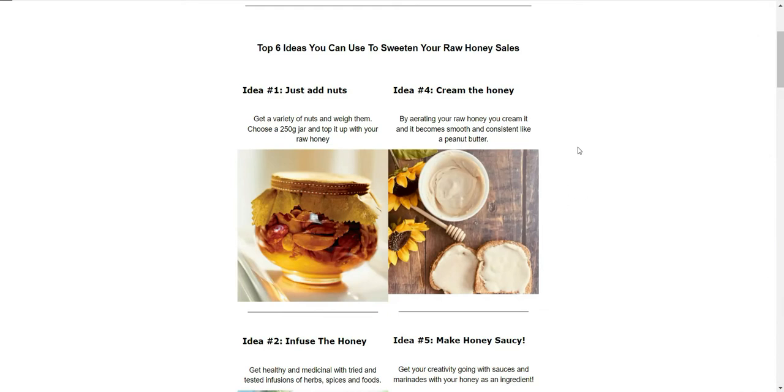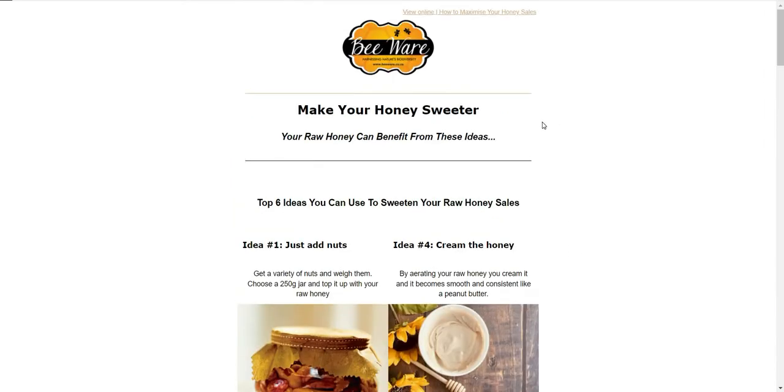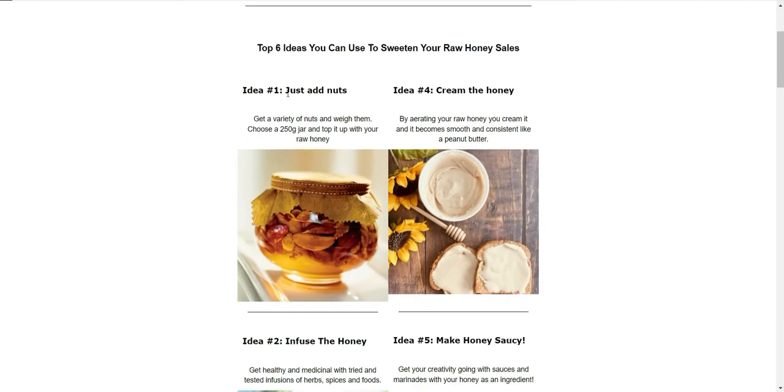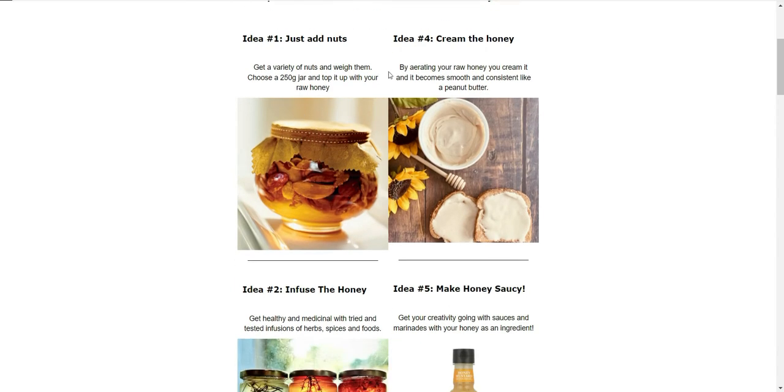Hey everybody, it's Warwick here from Bware. I just wanted to share our latest news. If you aren't subscribed, go to www.bware.co.za/subscribe. Our latest email that's gone out covers six ways to maximize your honey sales and how you can make your honey sweeter. We're going to focus on these over the next couple of weeks and break them down into case studies. These ideas are ones I've used personally or in business. Like and subscribe to catch the next ones in the series.